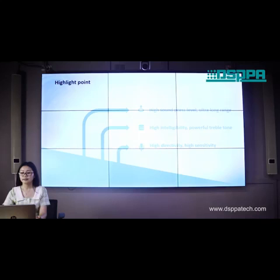In brief, they offer high sound pressure level, ultra long range, high intelligibility, powerful tone, high directivity, and high sensitivity.